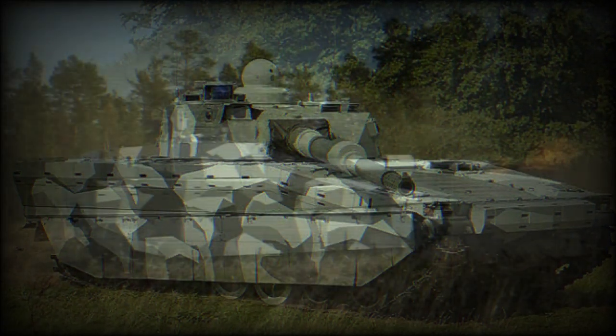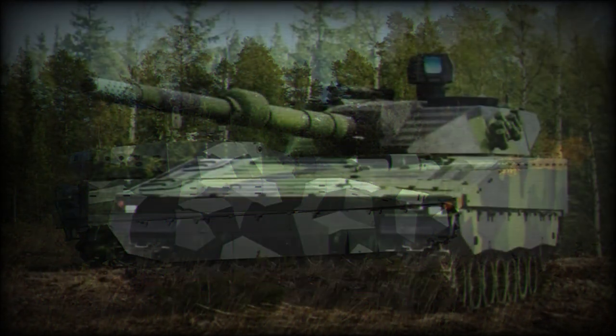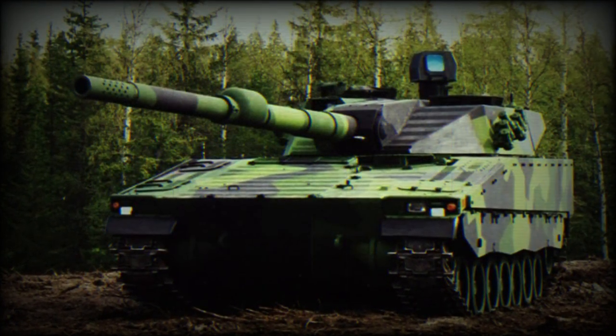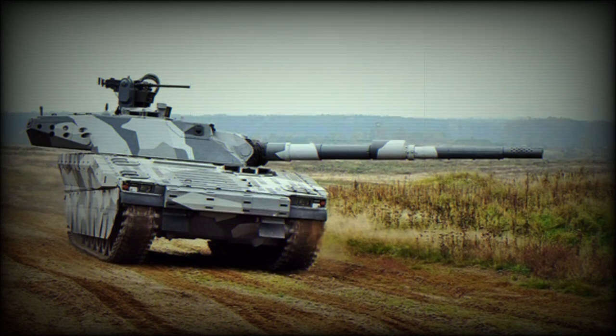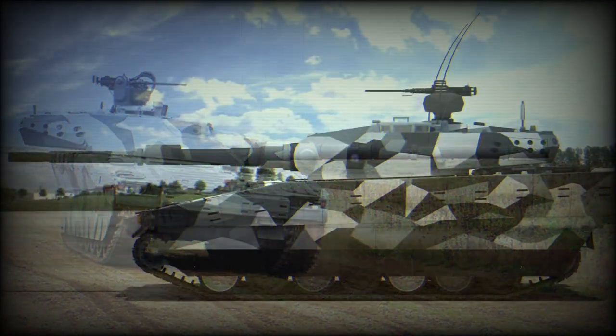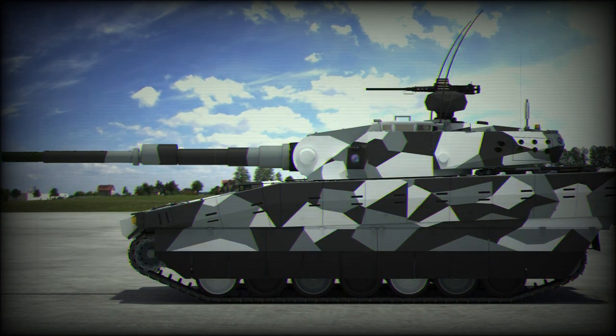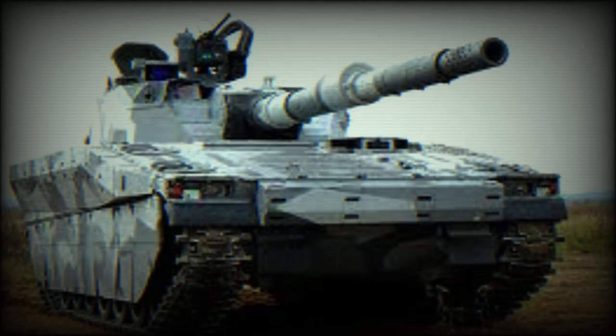The vehicle is powered by the Scania DI-16 turbocharged diesel engine developing 670 horsepower. Running and life cycle expenses on this light tank are considerably lower compared with modern main battle tanks. Furthermore, unlike most modern MBTs that can only be airlifted by the largest transport aircraft, the CV90120-T can be transported by the Airbus A400M military transport aircraft.